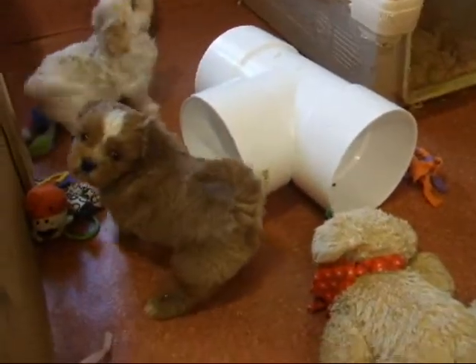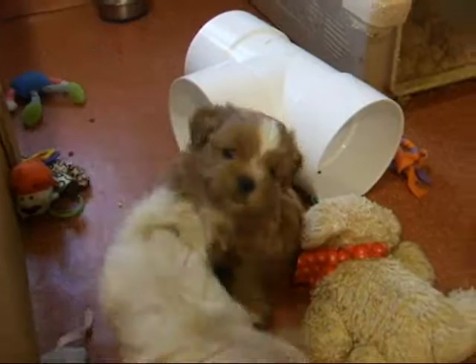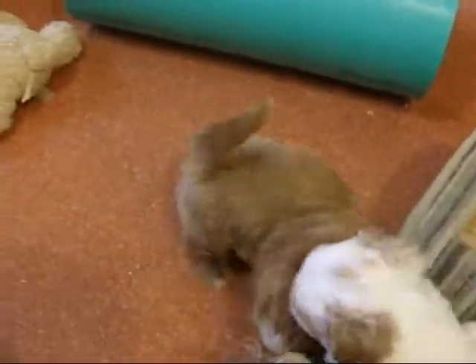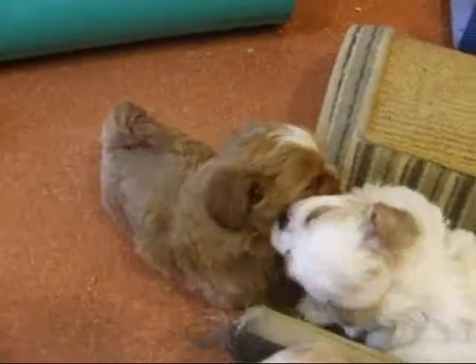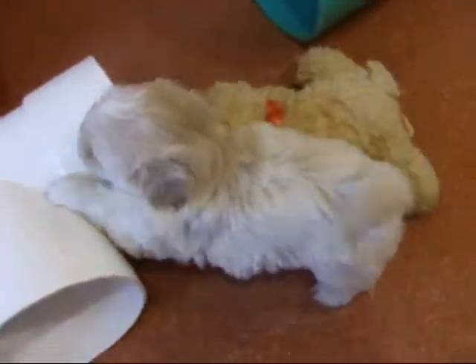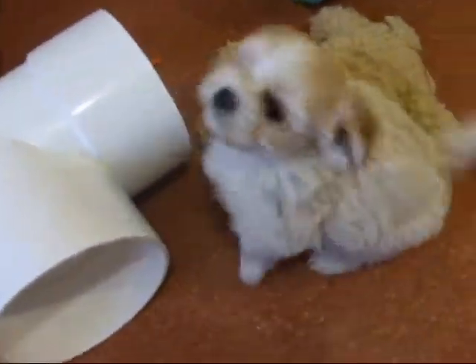I'm going to get it. Wrestle time happening. I'm going to get it.